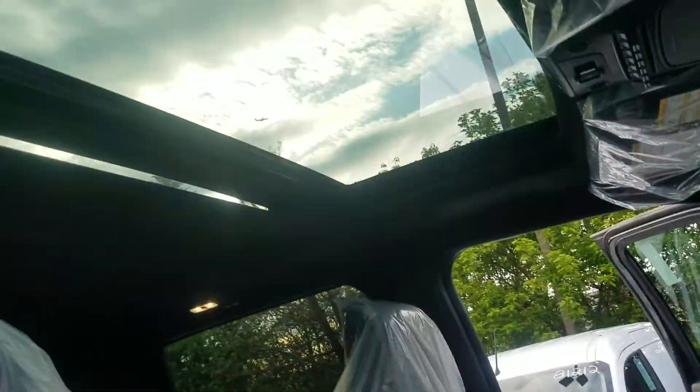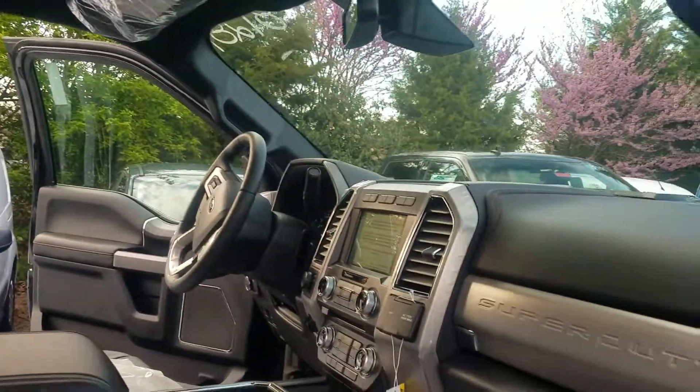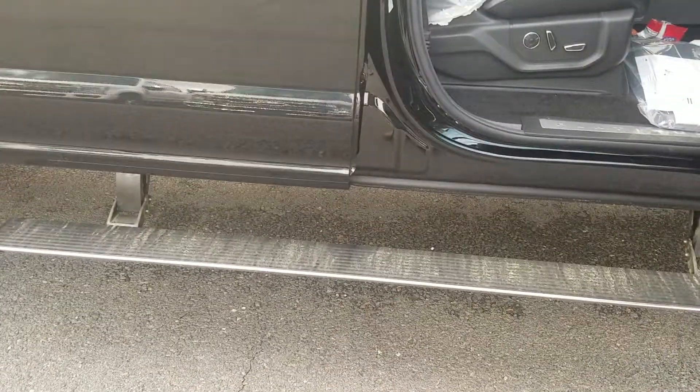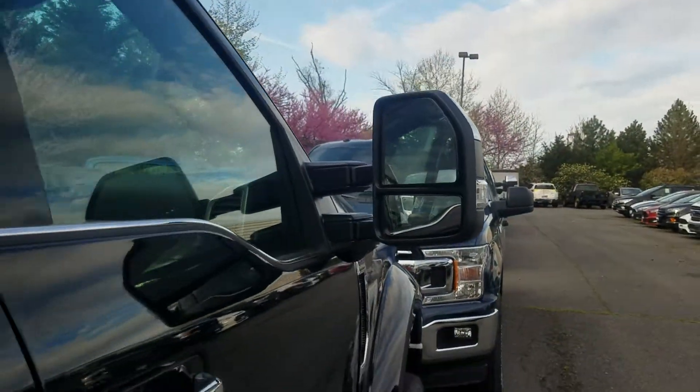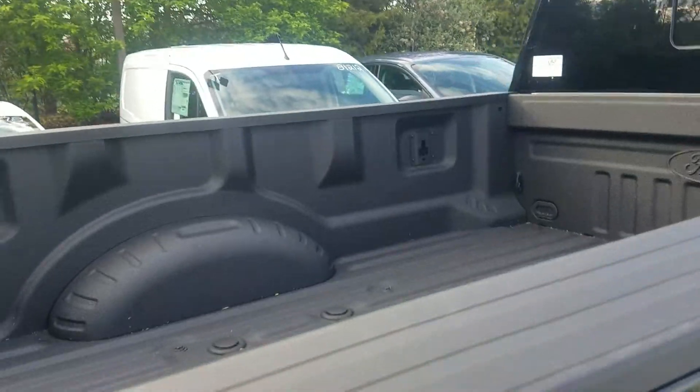Wanted to let you see the twin panel moonroof as well. This thing is fully loaded — it has everything you possibly need for this vehicle. But wanted to give you a walk-around too. It has those deployable running boards, of course the blind spot indicators in the side mirror, and an eight-foot bed with the spray-in bed liner.